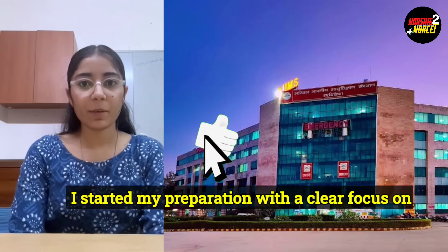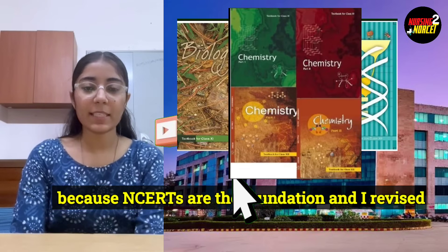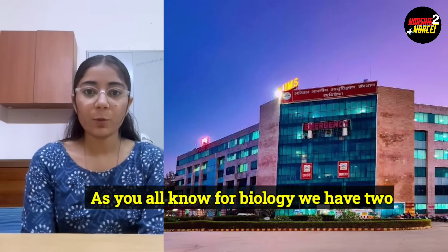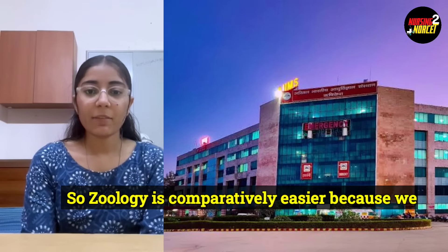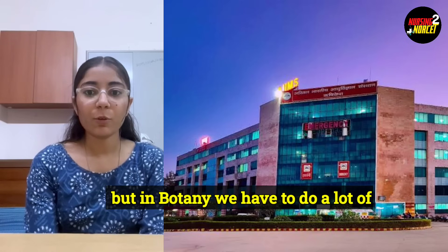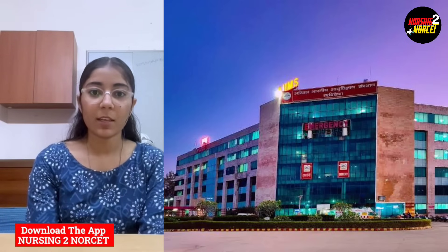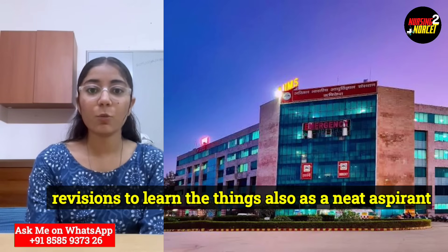I started my preparation with a clear focus on NCERT books, especially for biology and chemistry, because NCERTs are the foundation and I revised them multiple times. For biology, we have two divisions: botany and zoology. Zoology is comparatively easier because we already have a keen interest in the human body. But in botany, we have to do a lot of rectification because we have to learn new things, so botany especially requires multiple revisions.